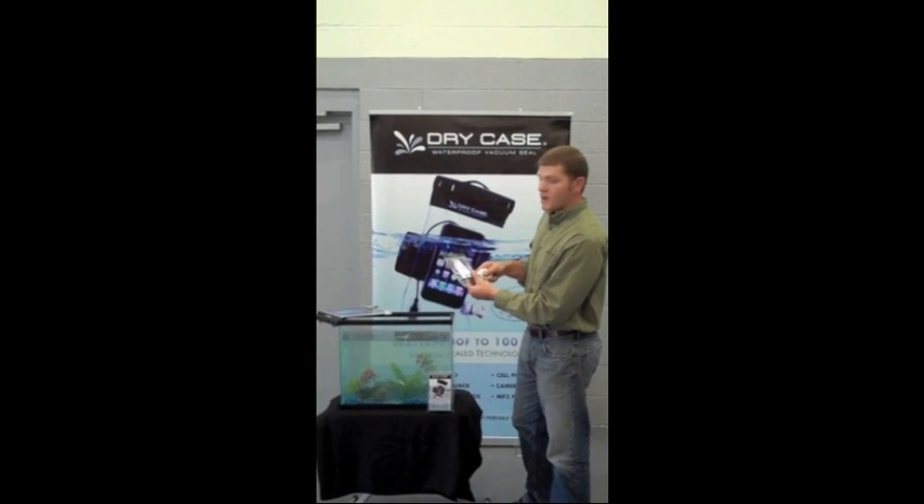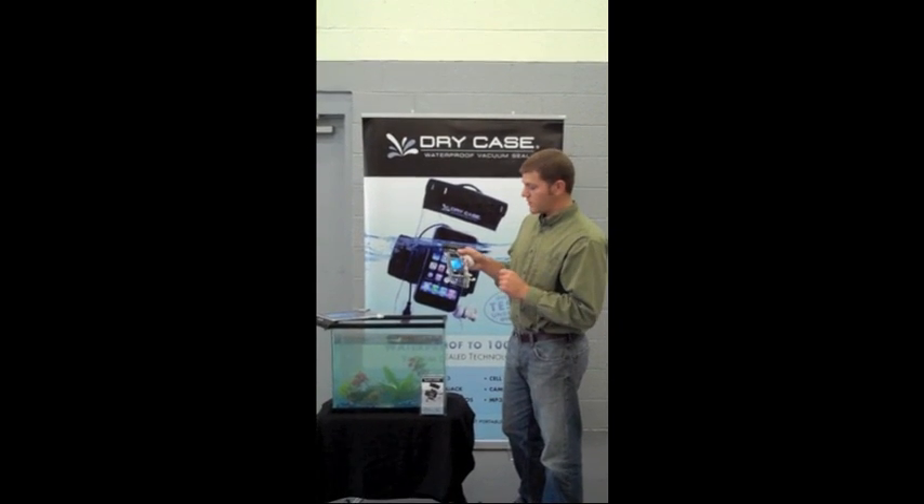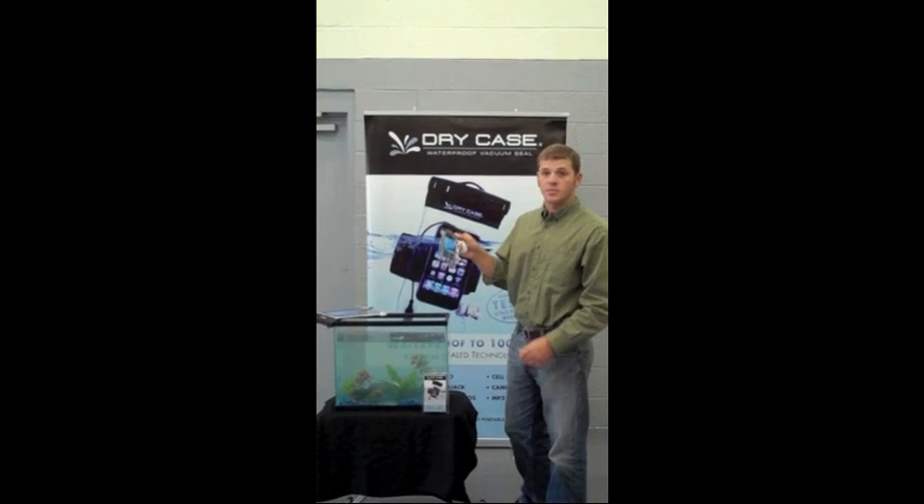By taking all the air out, you ensure that no water can get in. It forms a solid vacuum, and you can still use 100% of the capabilities of the device, like the touch screen, the camera, or the headphone jack. And the best part is, it's completely waterproof.